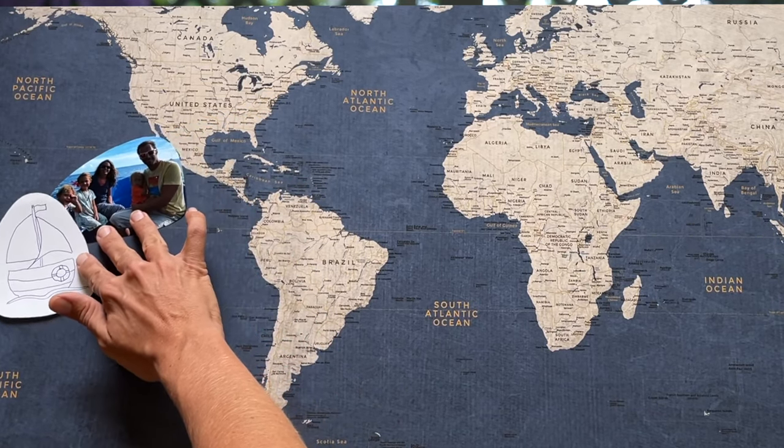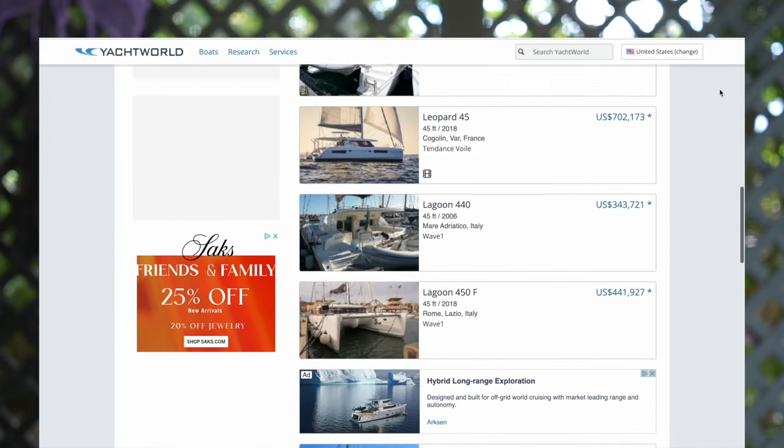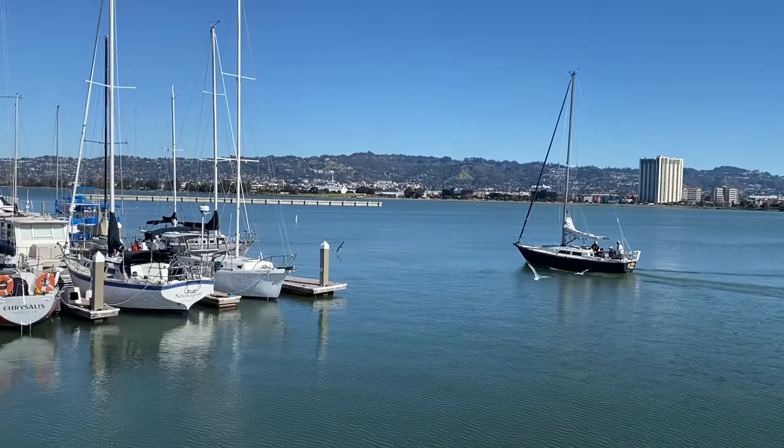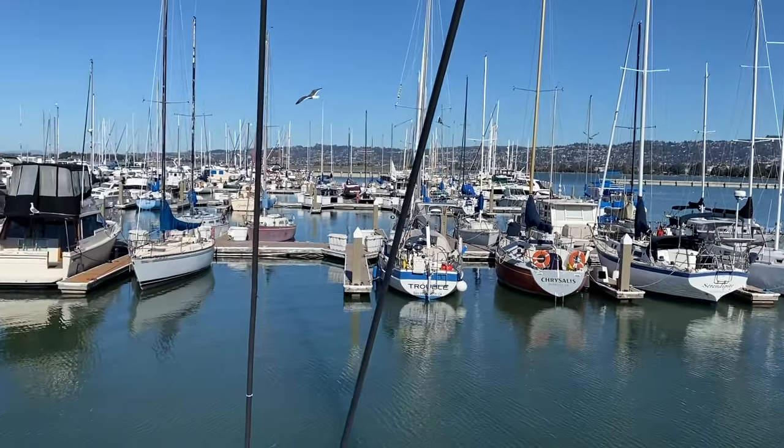To be honest, we're not quite sure yet. For the past two years we've spent way too many hours scrolling any website on the internet that has boats for sale, and we also visited quite a few boats.